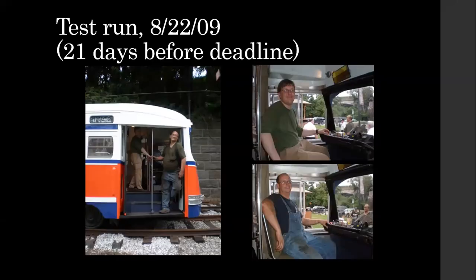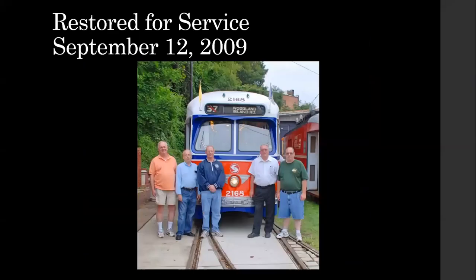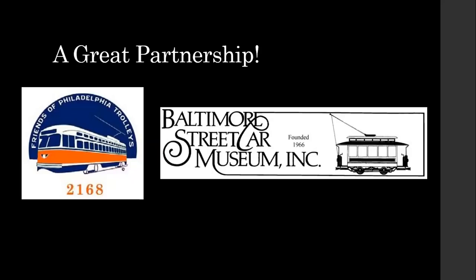Here it is shortly before its official dedication. Then September 12th, 2009 — what a great day. Harry had the honor of running it out of the building for its ceremonial first trip. Seen here are the original four founding members of the Friends of Philadelphia Trolleys, plus on the far left Dave Nelson, one of our two legal advisors. A long way from 2005 when things looked really bleak. It really was a great partnership — Baltimore Streetcar Museum took a chance with us, and it got us started and led to a lot of good things. None of this would have happened without that partnership. We'll be forever grateful for that as an organization. Baltimore took a chance, we rose to the challenge, and the car was saved.